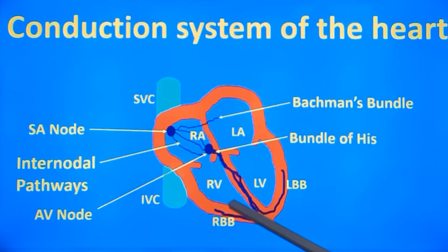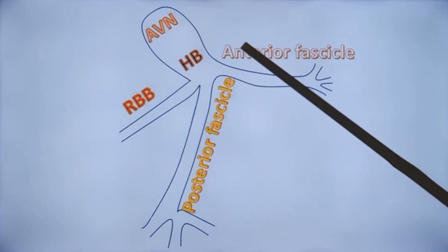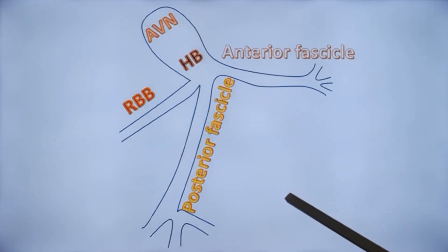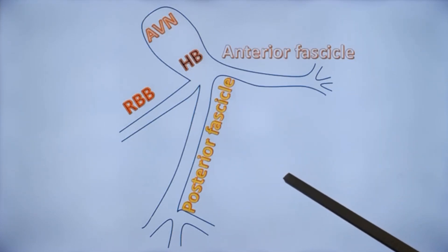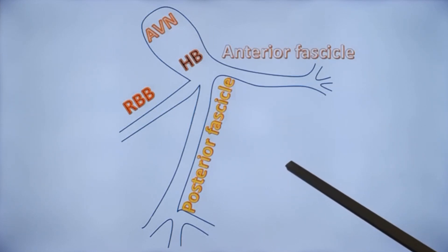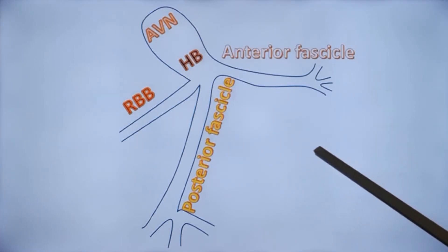These signals can be recorded from the surface ECG. You will not get signals from the SA node or AV node; you will get mostly the atrial activity known as the P wave and ventricular activity known as the QRS complex. The left bundle branch has further subdivisions into posterior fascicle and anterior fascicle, and sometimes a small septal fascicle. The branches arborize and reach the Purkinje system, which causes electrical activation of each myocardial fiber and excitation-contraction coupling.